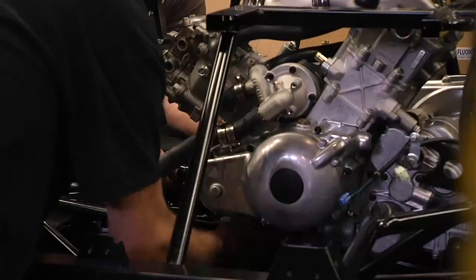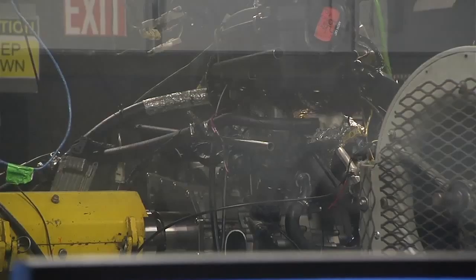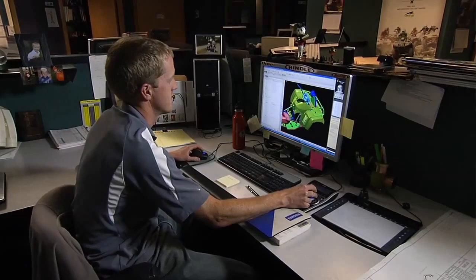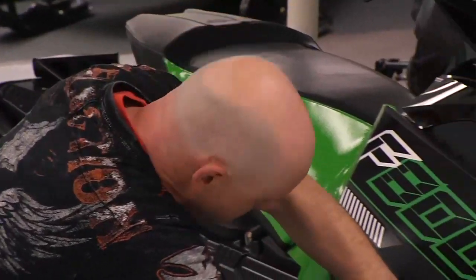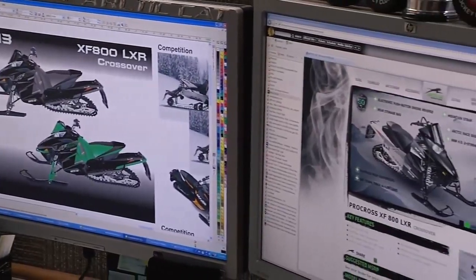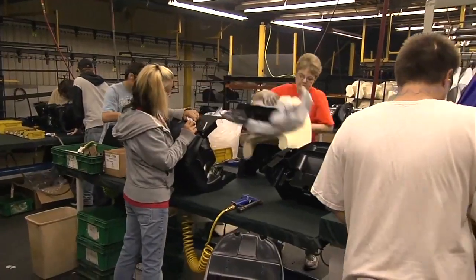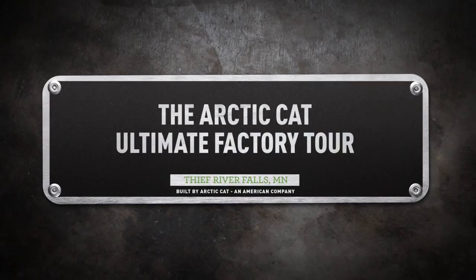Welcome to the Arctic Cat Ultimate Factory Tour. I'm Claude Jordan, CEO of Arctic Cat. Today we're going to take an insider's view of what's going on at Arctic Cat. We'll take a look at the engine dyno room, the engineering prototype department, our styling process where we develop our ATVs, snowmobiles, and our brand new Wildcat. Finally, we'll watch from start to finish the assembly process of our snowmobiles and ATVs. We're extremely proud of our factory and our people, so enjoy the Arctic Cat Ultimate Factory Tour.